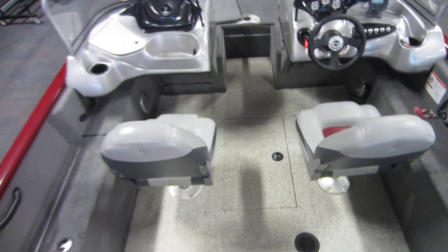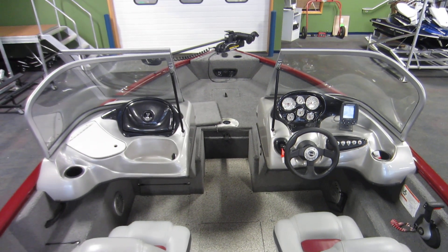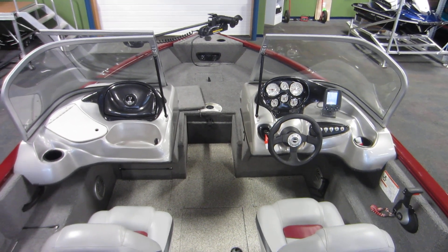Once again, this is a 2014 Tracker V175 Pro Guide combo walkthrough, and this boat only has 38 engine hours.